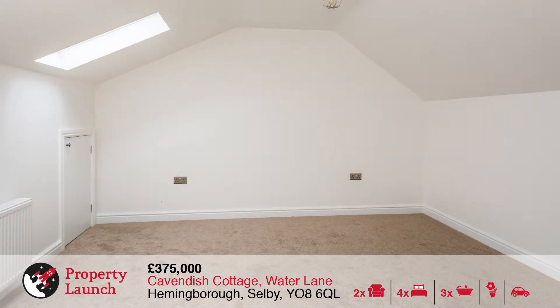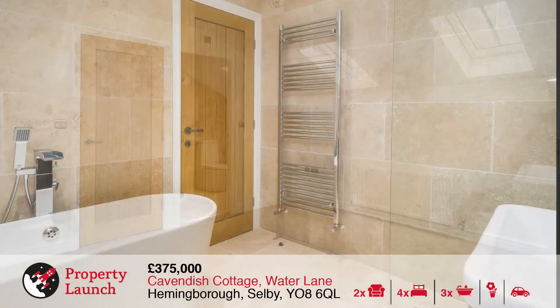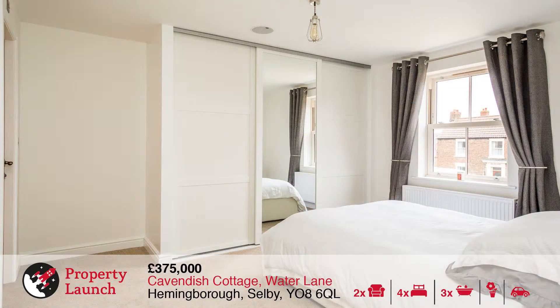The property boasts a fabulous, well-specified kitchen with a dining and family room, bi-folding doors, an excellent lounge, utility, cloakroom, four bedrooms and a quality wet room and two en-suites with travertine tiles.